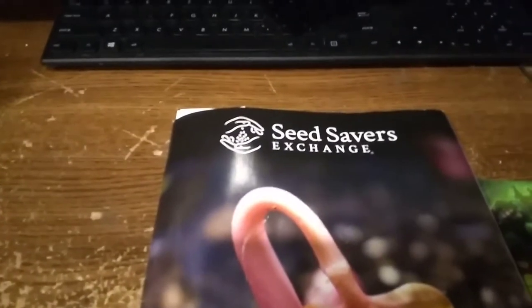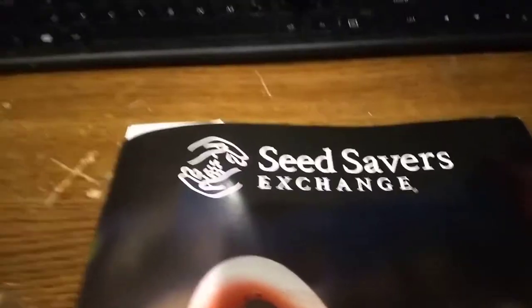I'm going to turn you around. Hi, it's me. I think I'm upside down, I'm sorry if I am, but I am excited because we've all been talking about the Baker Creek seed catalog, but have you guys ever seen this one?